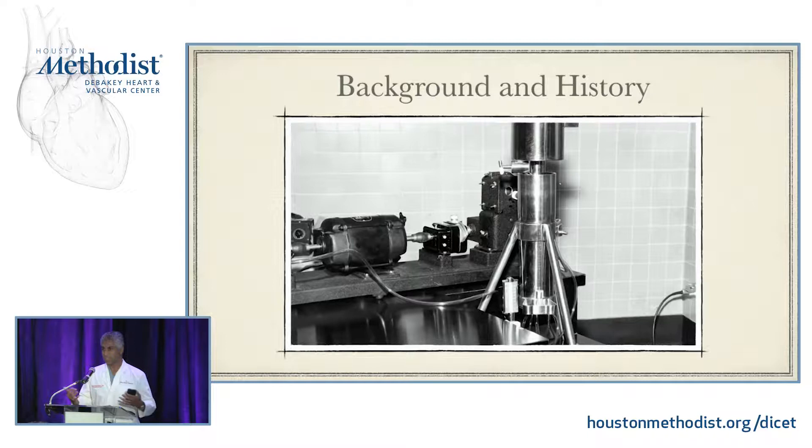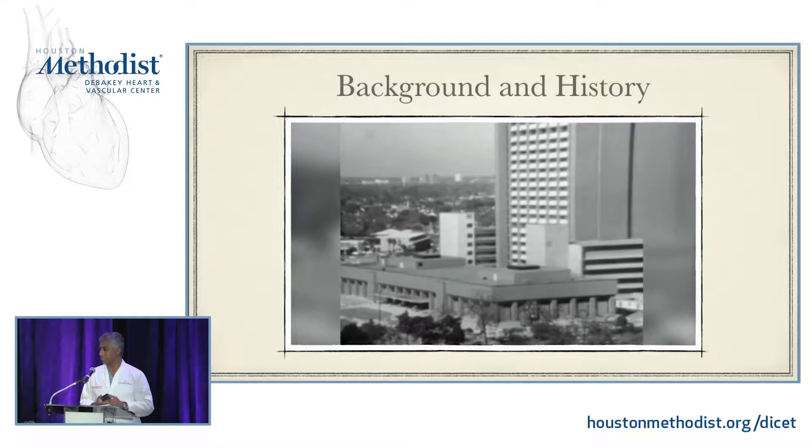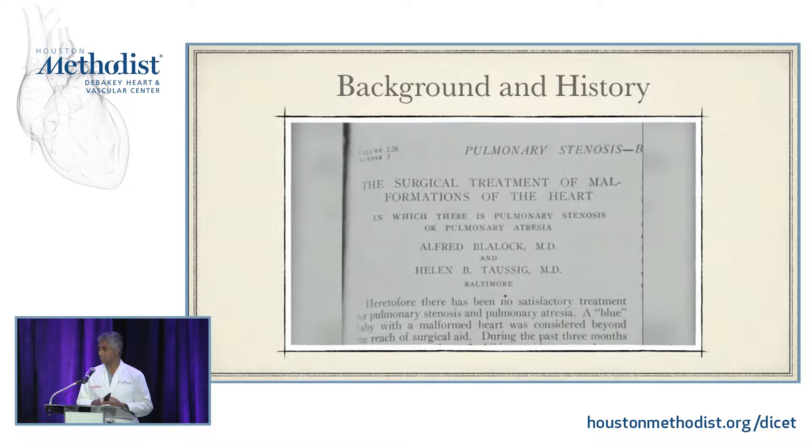The nice thing about the sternotomy, as Dr. Ruhle probably pointed out, is it's maximally invasive — you see everything in theory. And for years this is how we did it. At the dawn of the cardiac surgery era, the benefit to the patient was that the faster we can get them on pump, the faster we can complete the operation and get them off pump and close them up, the better the patient is likely to do.